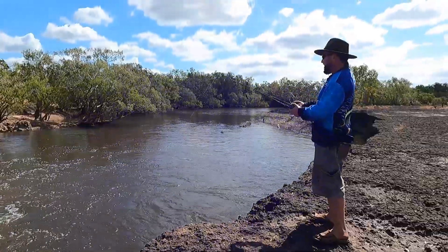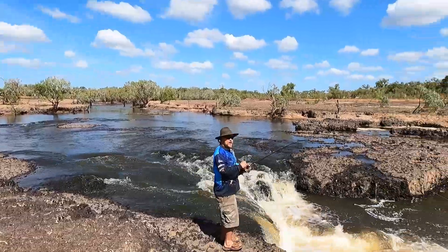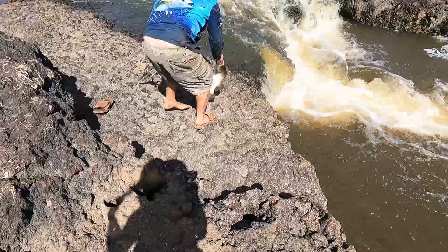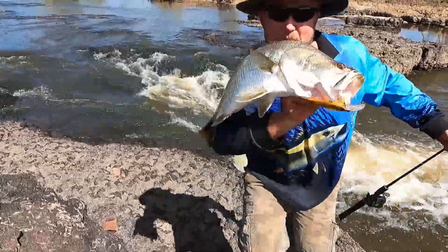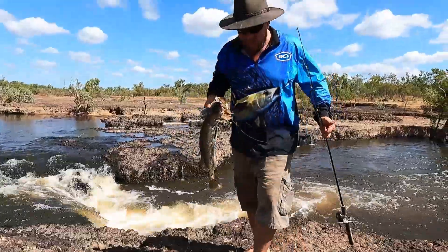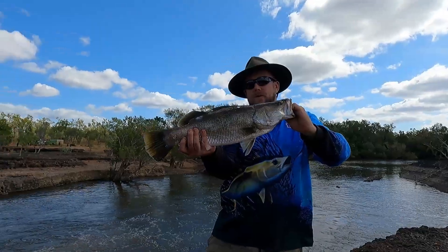Woohoo! My first cast! Dad's on! Second cast — Chloe, second cast! I just won $10 off Chloe! First barramundi of the trip — nice size. Not quite big enough to keep unfortunately, but still good. We'll see how many we can catch each and compare.